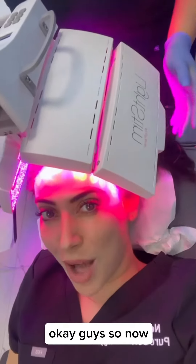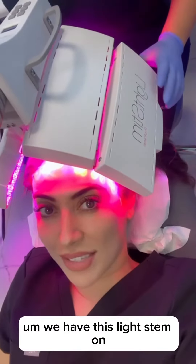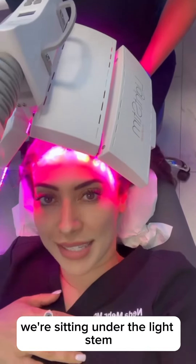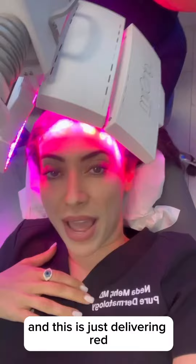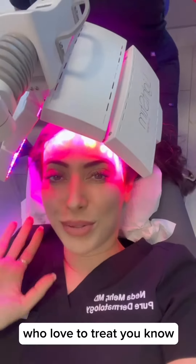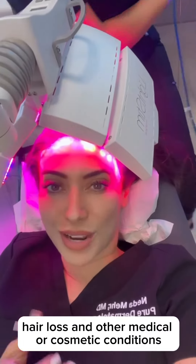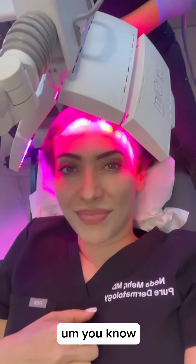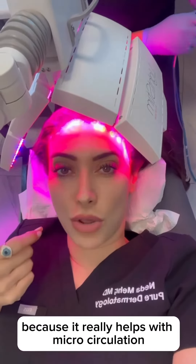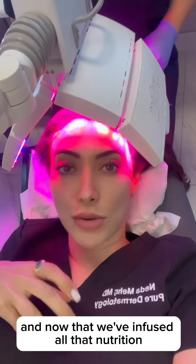Okay guys, we just finished the caravive treatment and now we're sitting under the light stem. This is delivering red infrared light energy. For all you biohackers out there who love treating hair loss and other medical or cosmetic conditions, this is awesome functionally because it really helps with microcirculation.